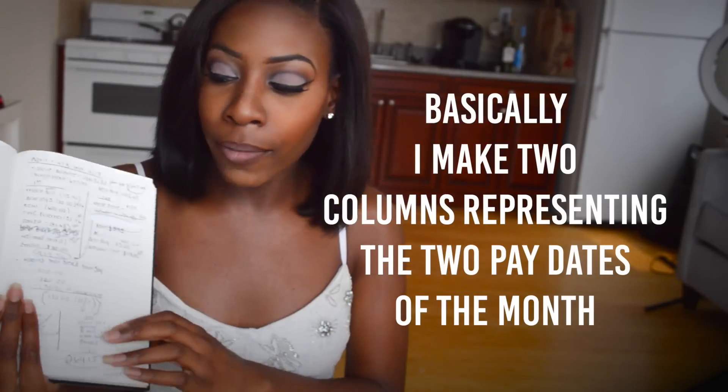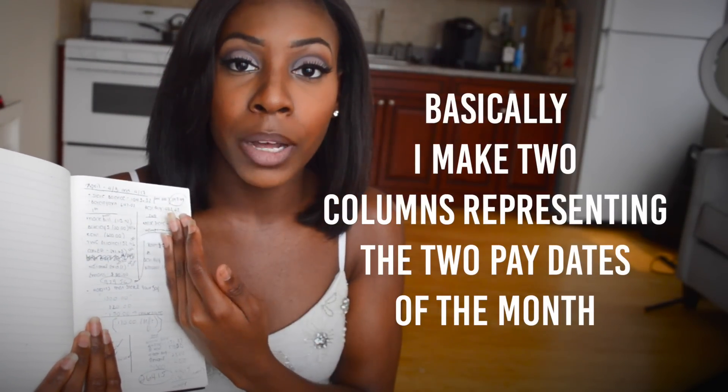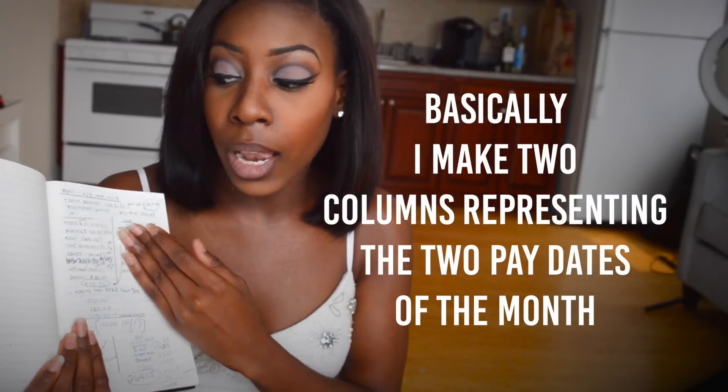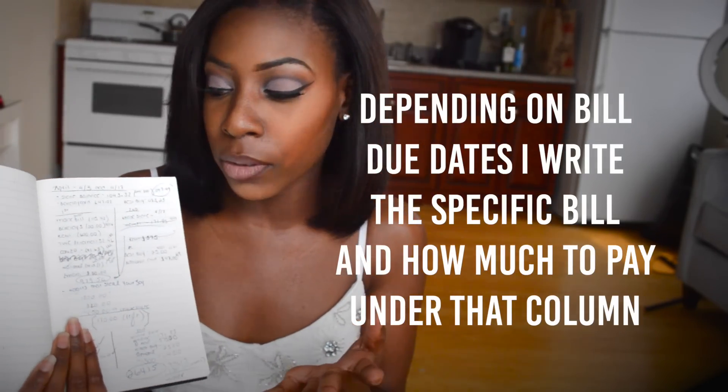I'm going to talk about finances, which is most important when you're living alone. I have my little handy dandy notebook — it says 'be awesome today' — and in this notebook, every single month, I put down my two pay dates. I get paid two times a month, and depending on how many dates are in the month I may get paid three times. I have a first column and a second column representing the two paychecks, and that's basically how I budget every month.